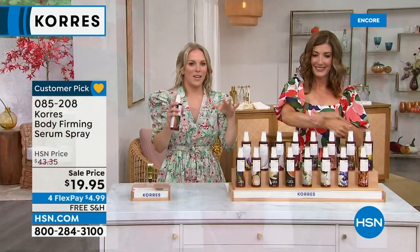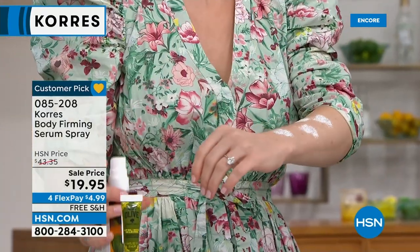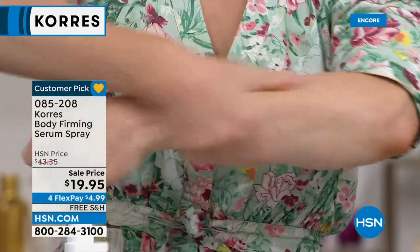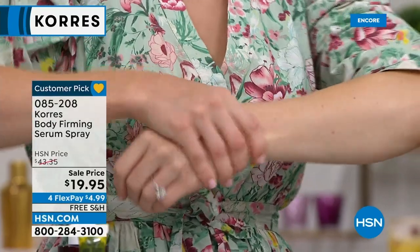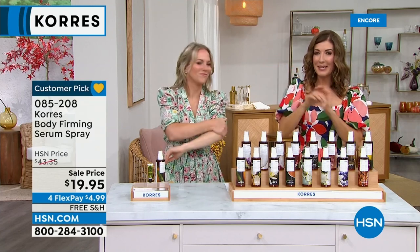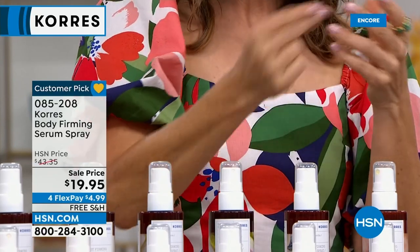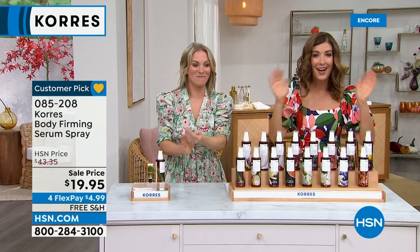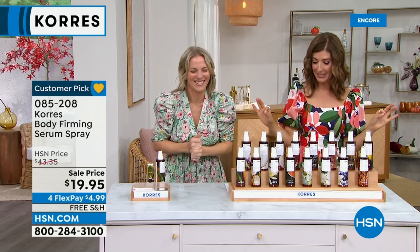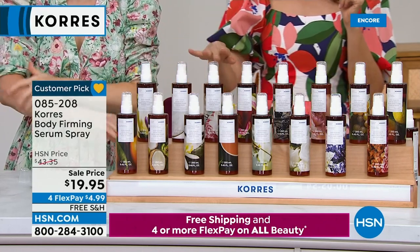What makes this so special is that it's innovated the beauty industry — it's liquefied shea butter. We know shea butter as a mega hydrating ingredient, but it's usually really thick. In our labs, we created micro-crystallized shea butter that penetrates the skin deeply and quickly, hydrating for up to 48 hours while firming at the same time. It goes on and your skin just drinks it in and disappears. Your skin feels dewy, soft, supple, and plump — not greasy, not sticky. Usually 43 dollars — tonight it's 19.95, on flex pay and free shipping.